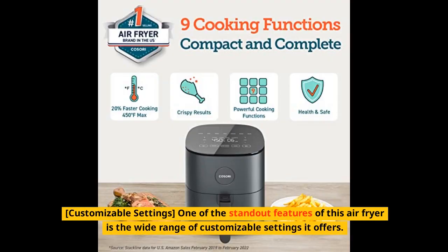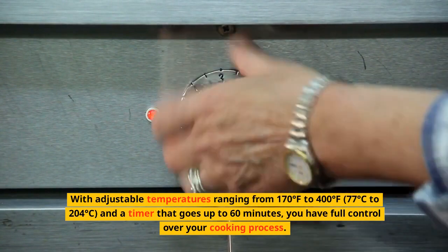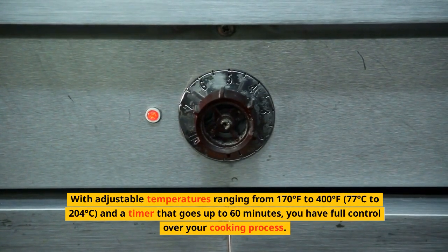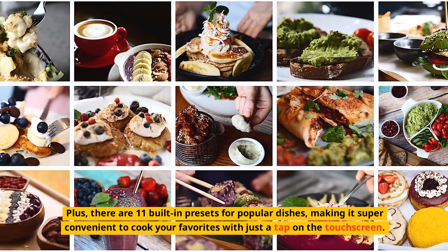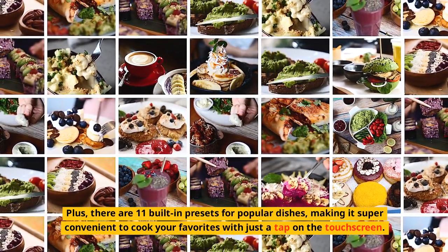Customizable Settings. One of the standout features of this air fryer is the wide range of customizable settings it offers. With adjustable temperatures ranging from 170°F to 400°F (77°C to 204°C) and a timer that goes up to 60 minutes, you have full control over your cooking process. Plus, there are 11 built-in presets for popular dishes, making it super convenient to cook your favorites with just a tap on the touchscreen.